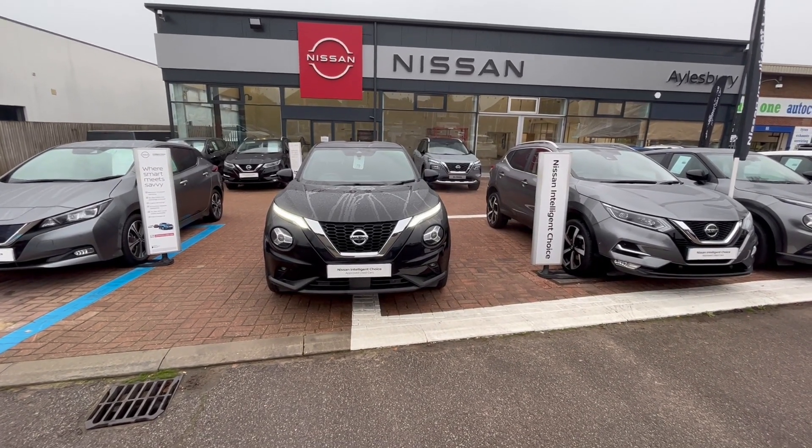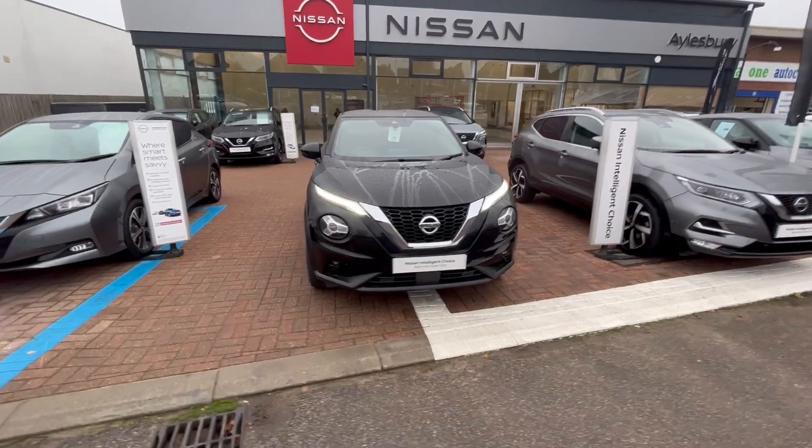Hello there, it's Saul from Elspin Nissan. Today I'm going to show you a Nissan Juke Tekna in Pearl Black.